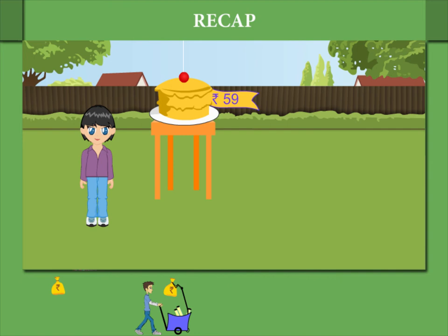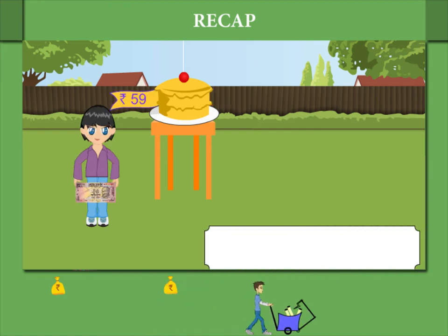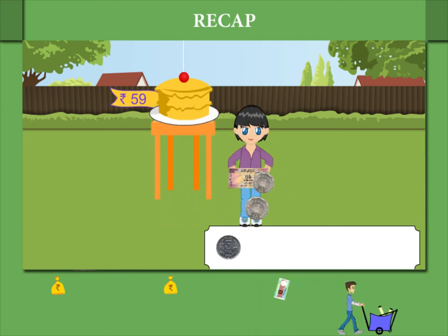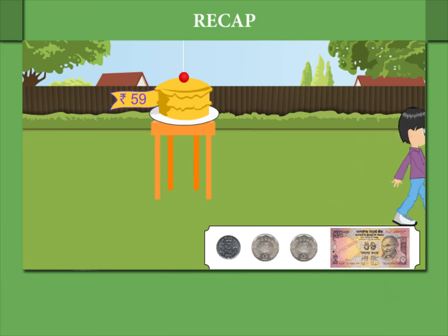This time Shaina is hungry and she wants to buy a cake costing 59 rupees. She gives a 50 rupee note, one 5 rupee coin and two coins of 2 rupees each, making it 59 rupees. Nice shopping Shaina!